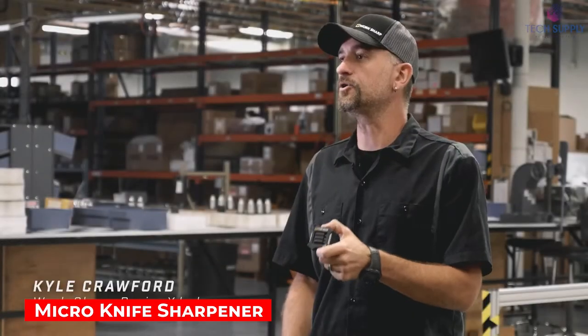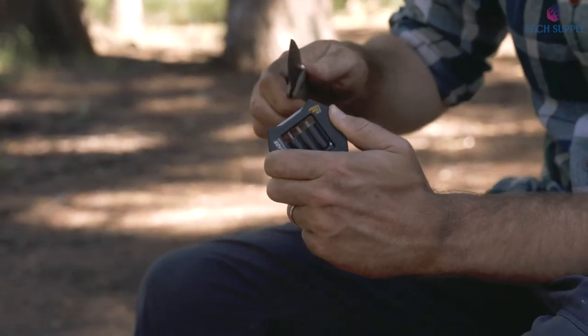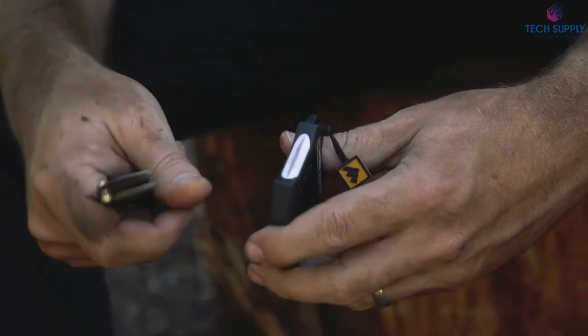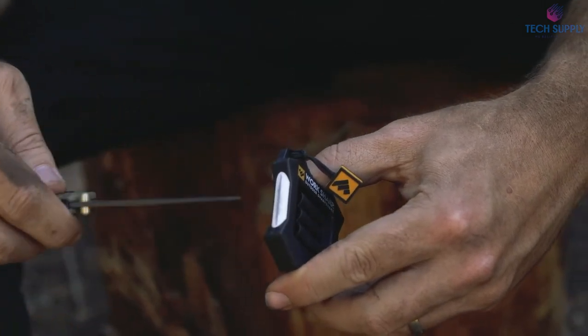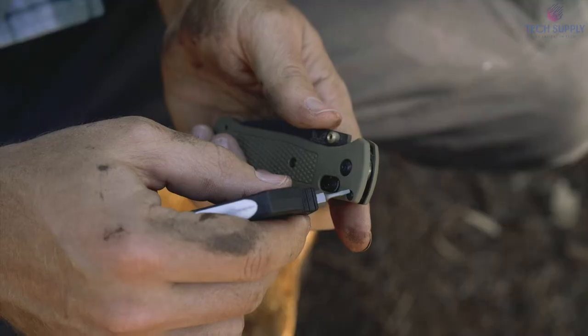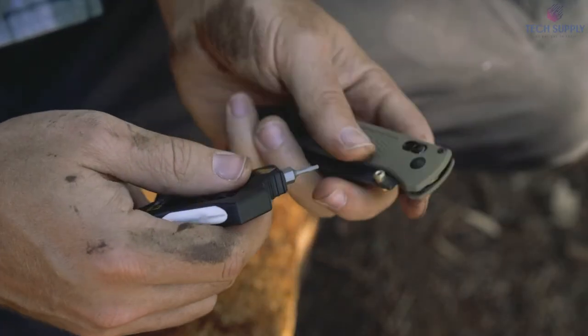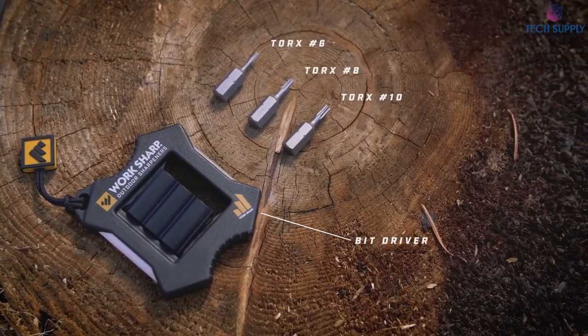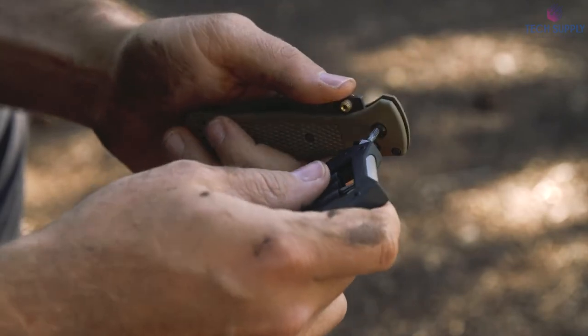Micro Knife Sharpener. This is for everyone who goes outdoors and carries a knife with them. It's a two-stage knife sharpener made from stainless steel, so it's as sturdy as it gets. Angle-guided medium-grit diamond and fine-grit ceramic rods will quickly restore a sharp edge to any knife, no matter its condition. The tool also provides a quarter-inch bit driver and includes three standard Torx bits to tune common knife hardware for pocket clips and pivot hinges. Its ultra-compact size makes it easy to stow in your pack, pocket, or tackle box, and the lanyard hole opens even more carrying options.